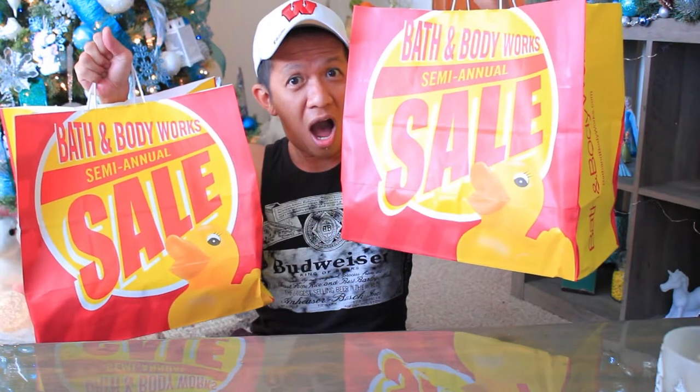Even the shower gels and body care were limited — they didn't have the gingerbread latte or sugar plum berry shower gels that I wanted. I feel like they're holding some products back because they're not part of the sale. There's 75% and 50% off items, but I'm only interested in candles and shower gels. I got two large bags with four candles each — all the large jar candles were ten dollars.